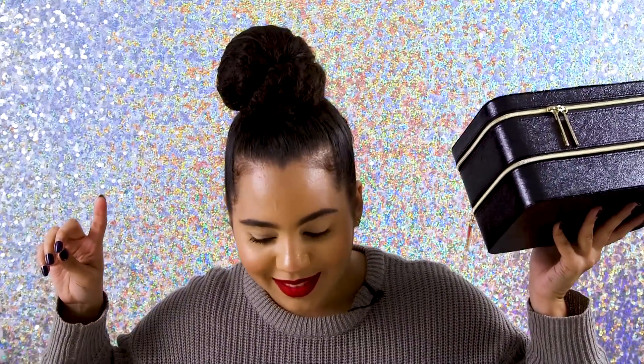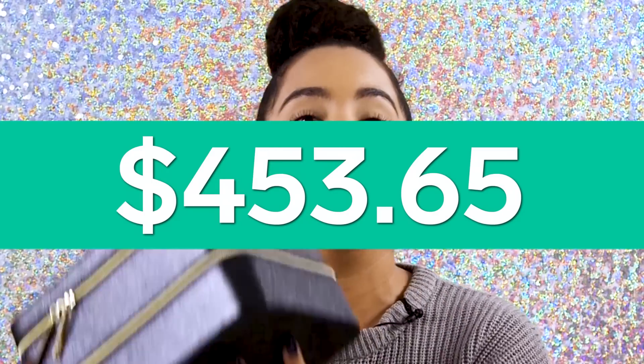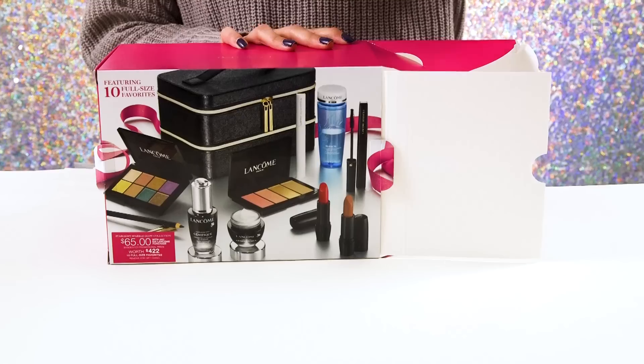Drumroll please — the estimated total value of the box is $453.65. So it is actually worth more than the advertised total value. And on top of that, we're not even taking into consideration the little train case that it comes with, which would boost the value up even more.